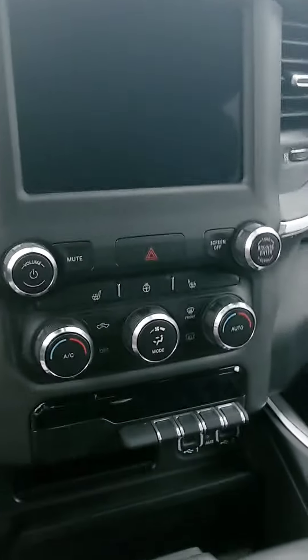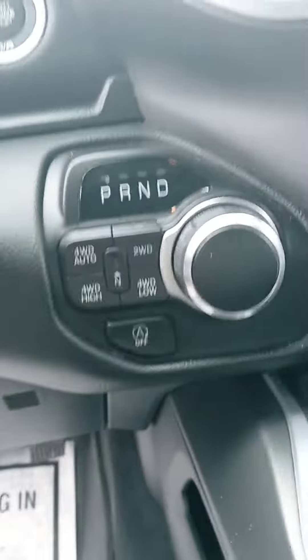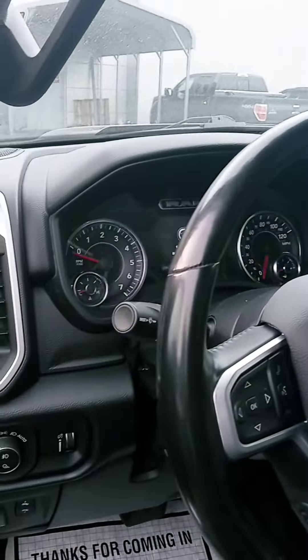Touch screen, backup camera, heated seats, heated steering wheel — good stuff right there. Your four-wheel drive options, push start. Of course, you've got your Bluetooth and cruise control on the steering wheel.